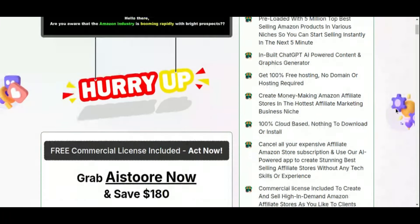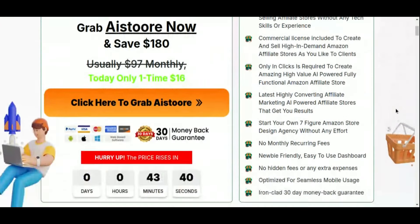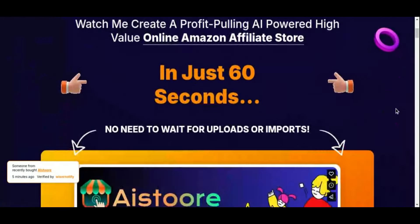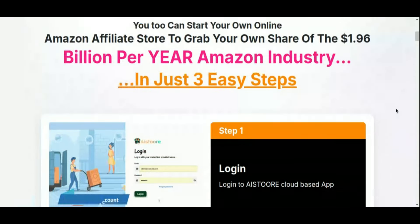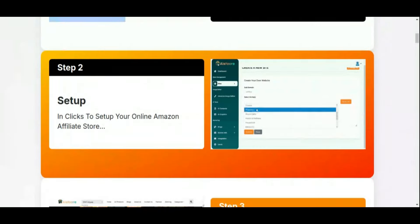With AI Store, you get instant access to an inventory of 5 million of Amazon's top-selling products, covering popular niches from fashion to electronics. AI Store doesn't just stop at store creation — it also automates traffic generation, list building, and content creation. All of this happens in the cloud, so there's no need to worry about downloads, installations, or hosting fees. You'll have a smooth, hassle-free experience focused entirely on building your income.